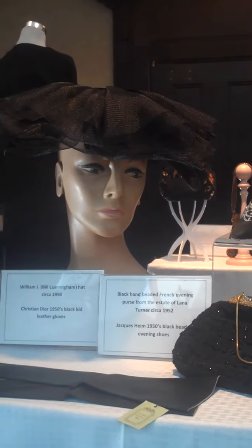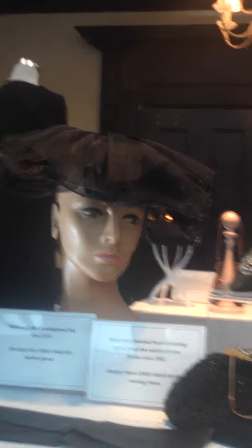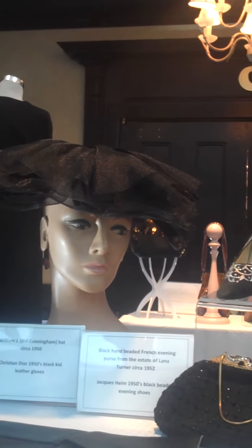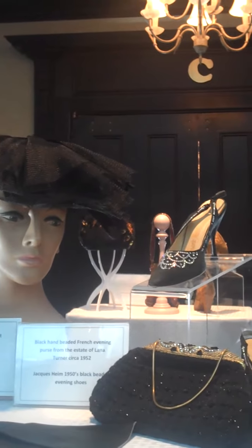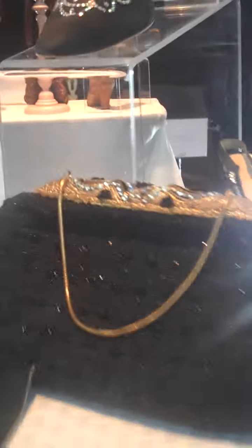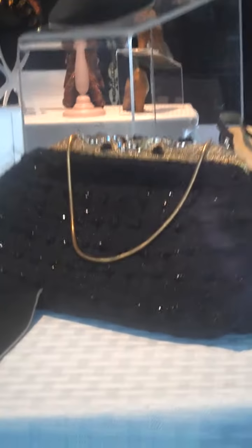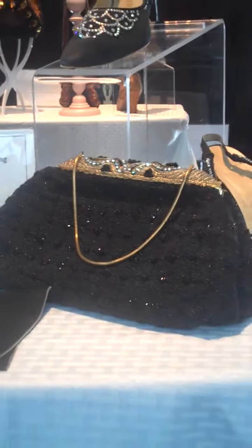This hat is circa 1950 and Cunningham is now about 80, 82, 83. He still is a major fashion photographer. We have Christian Dior black kid gloves from the 50s that have never been used. We have some Jacques Heim evening shoes that are beaded with sequins and beads. And then we have this little evening bag from the estate of Lana Turner — a French hand-beaded bag, very common of the era but beautifully done.